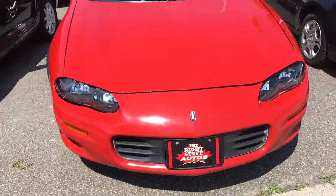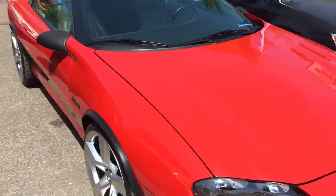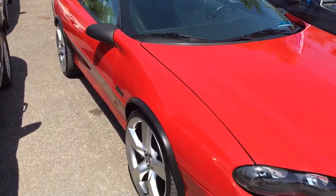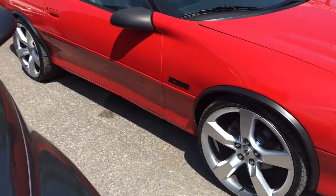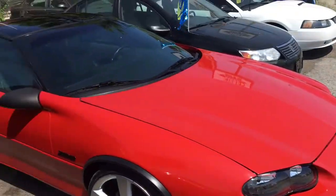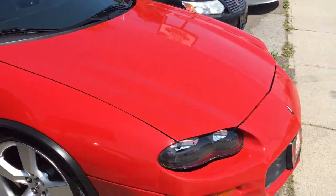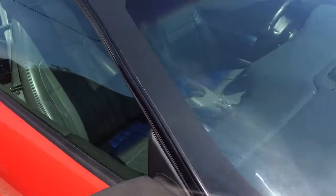It's in beautiful condition, never winter driven, never smoked in, perfect shape. It has upgraded newer Camaro rims, 20 inch rims, staggered wider on the back and front — original wheels and tires come with the vehicle as well. This has got to be one of the best out there, best prices, great super low Ks for the year, around 140 odd thousand Ks.